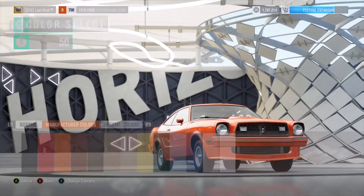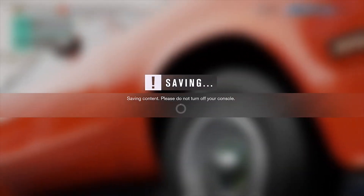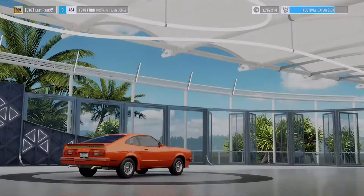I'm just gonna make this car orange — doesn't matter — go ahead and buy it. This car is capable of going 272 miles an hour as a B-class, so it's going to be insanely good for drag races.